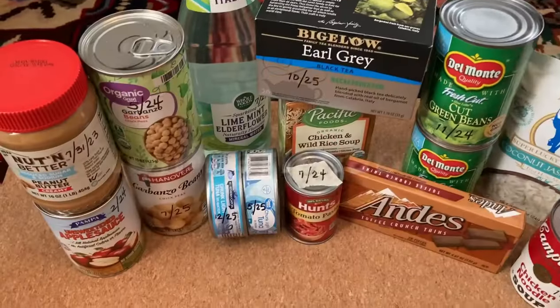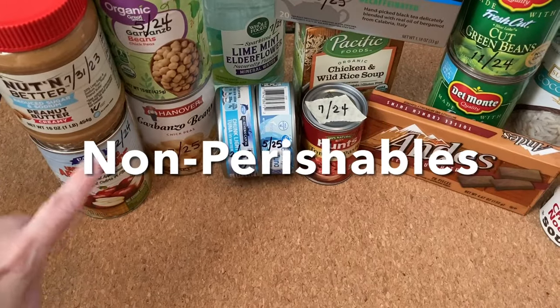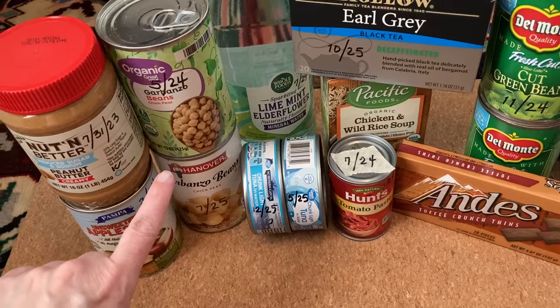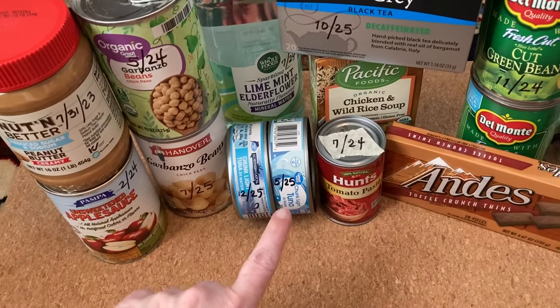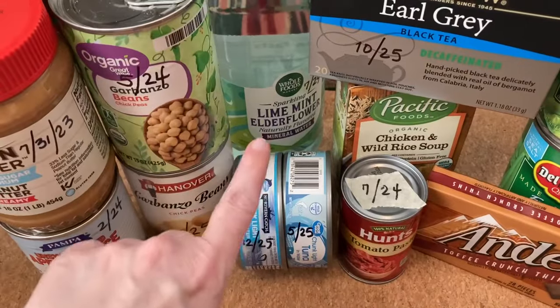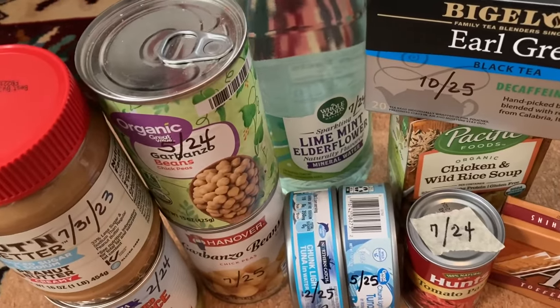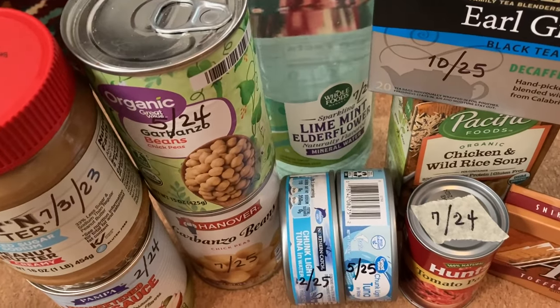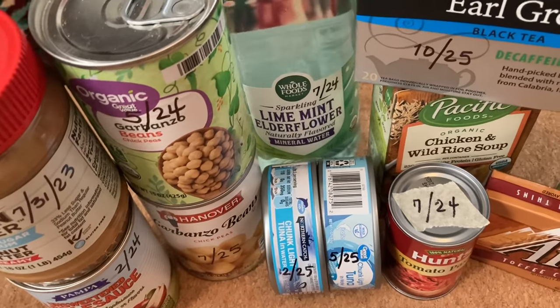The non-perishables are peanut butter, applesauce, two cans of chickpeas — also known as garbanzo beans — two cans of tuna, and tomato paste. We got this fancy water; this was another product from Whole Foods. I really got a lot of stuff from Whole Foods today.